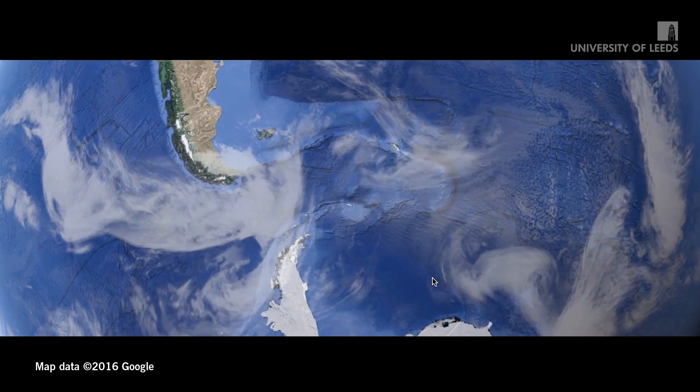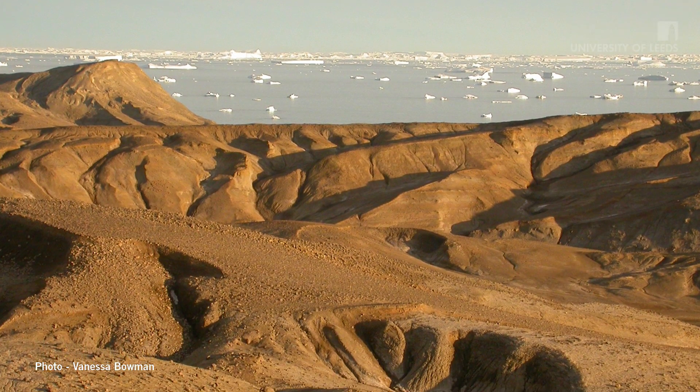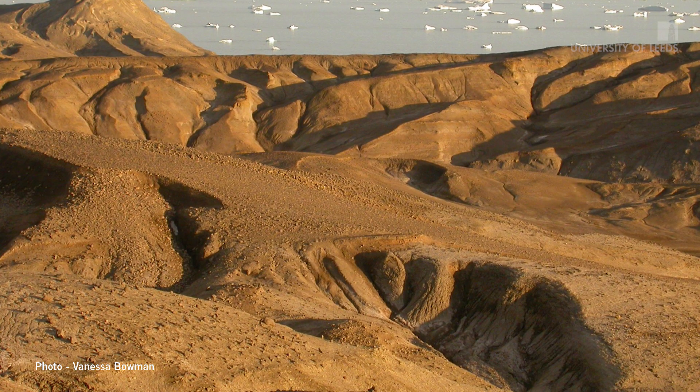This site in Antarctica is the best place in the world for studying this time period and this particular event, because it's basically just more fossil-rich than anywhere else in the world.